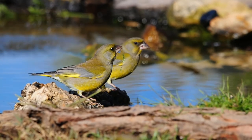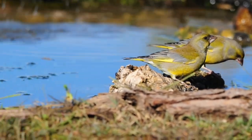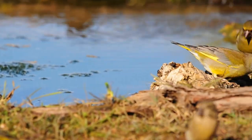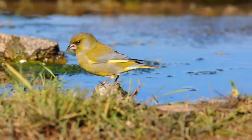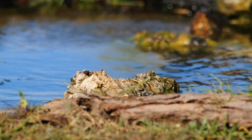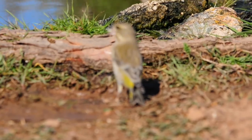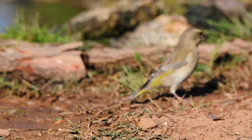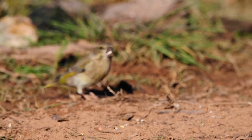A couple of greenfinches here as well — more than a couple actually. There's quite a few of them, as you can see. They all come for a drink as the sun's coming out. Lovely bird anyway.